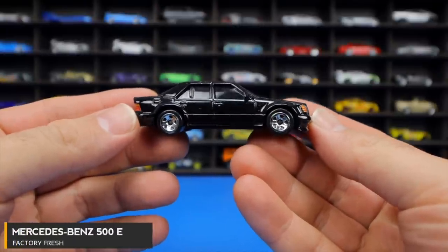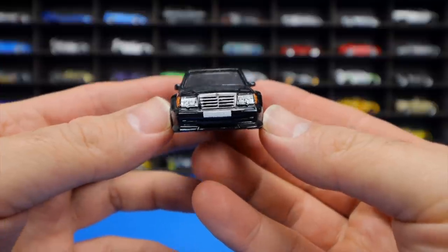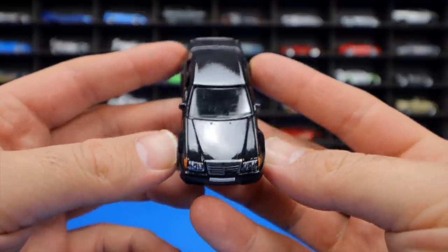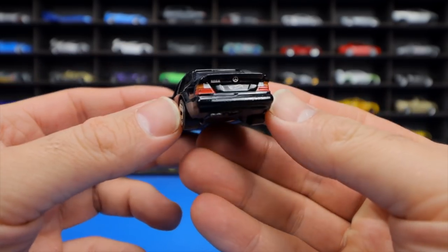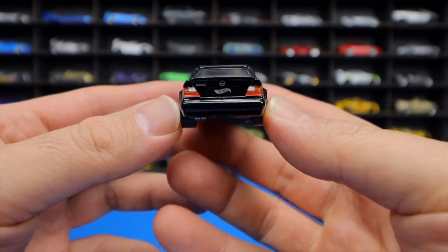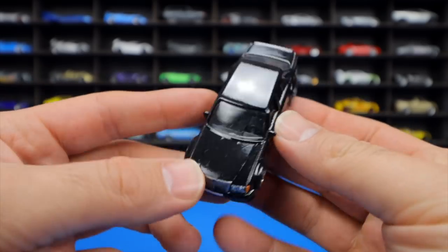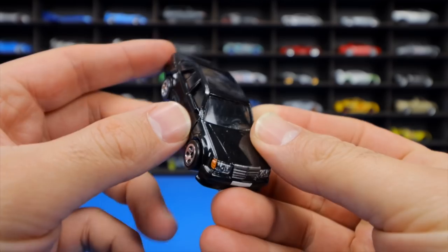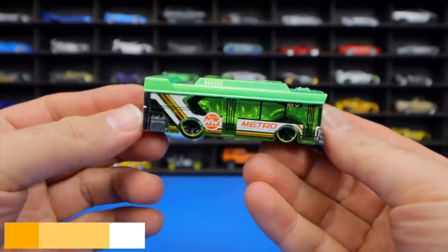The Mercedes-Benz 500E from Factory Fresh impresses the host with its four-door design, detailed grille and lights up front, a black finish, detailed rear lights, and a slight wide-body look with a nice lip on the fenders — an all-around really cool looking Mercedes.